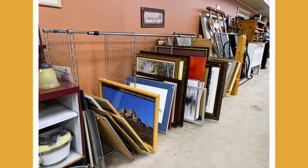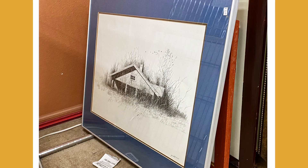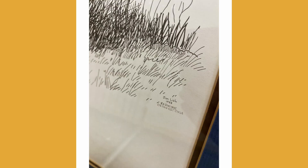But honestly, what really caught my eye is this piece here — this ink drawing. I like the composition, I like the shadow, and I just like ink drawings in general. It is signed, it has a date, it has a location, but I have no idea who this artist is.